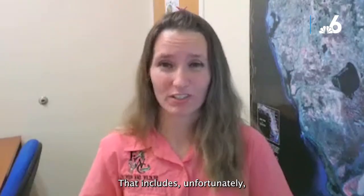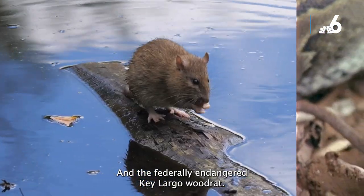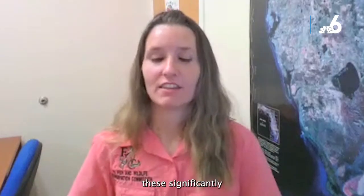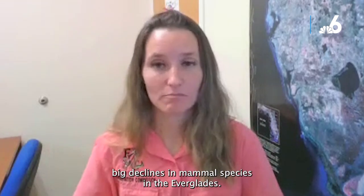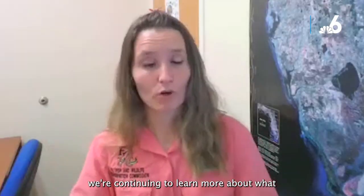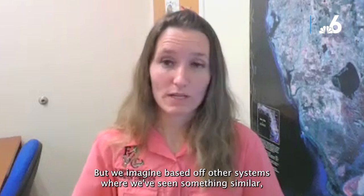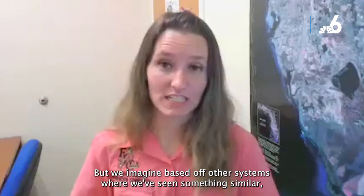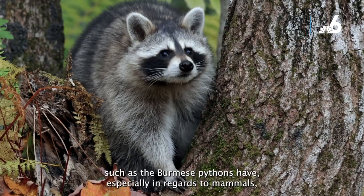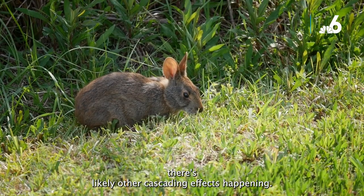That includes, unfortunately, some of our endangered and threatened species, such as the federally threatened wood stork and the federally endangered Key Largo wood rat. Multiple research partners have published studies showing significantly large declines in mammal species in the Everglades. When you hit one level of a trophic cascade that hard — especially in regards to mammals — there are likely other cascading effects happening.